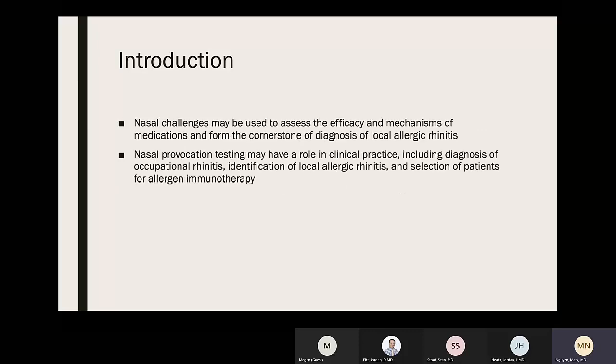Nasal challenges can also assess efficacy and mechanisms of medications and form a cornerstone of diagnosis for local allergic rhinitis. Nasal provocation testing may have a role in clinical practice including diagnosing occupational rhinitis, identification of local allergic rhinitis, and selection of patients for allergen immunotherapy (AIT).